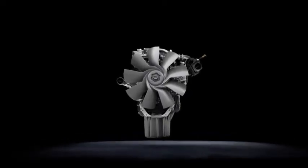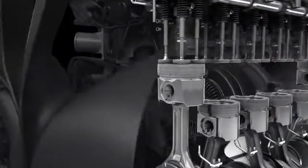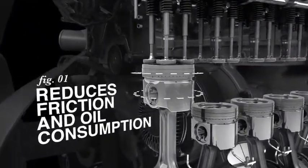The Detroit DD-13 engine offers proven reliability and efficiency, beginning with a new piston design that reduces friction for improved fuel economy.